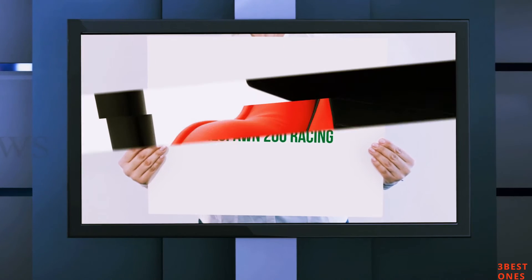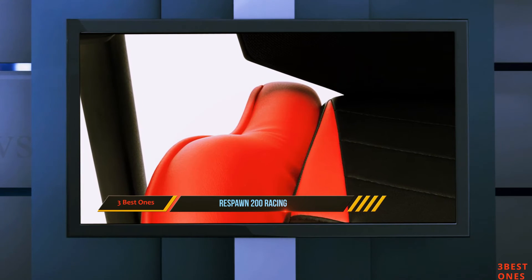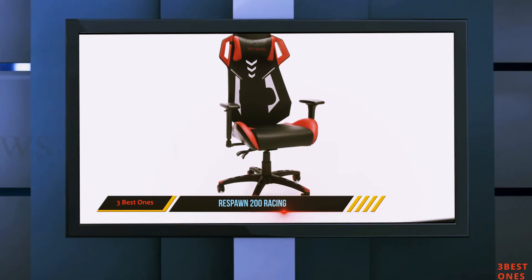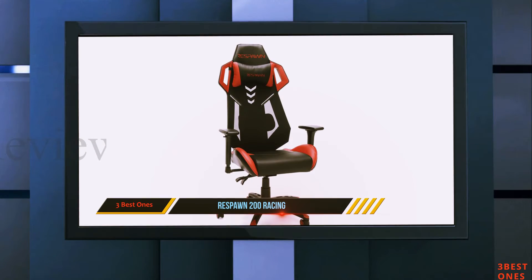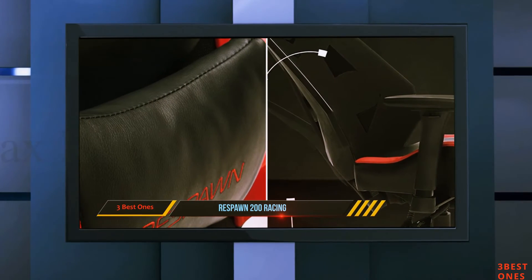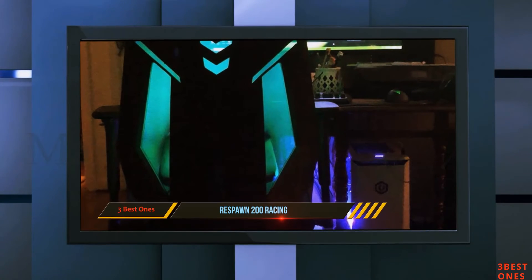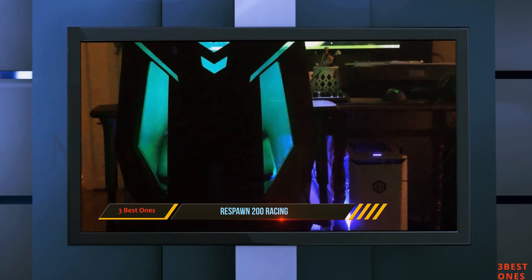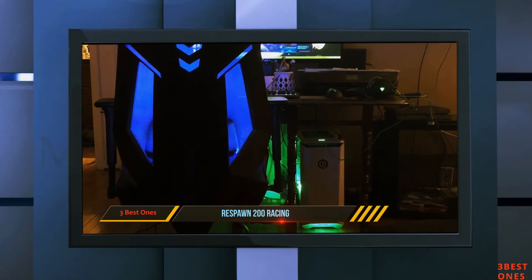The Respawn 200 Racing — one of the best affordable gaming chairs out there. While it might be at the peak of the mid-range options, it still provides solid value for money at $100 cheaper than most of its primary competitors. It features a breathable mesh back with unique lumbar support that's actually tucked behind the mesh. To adjust the lumbar support, you'll have to reach around the back and between the vents.